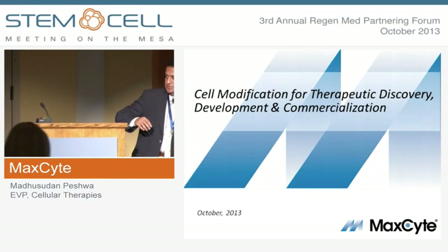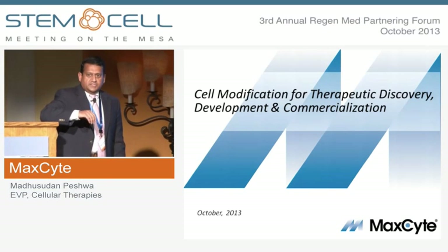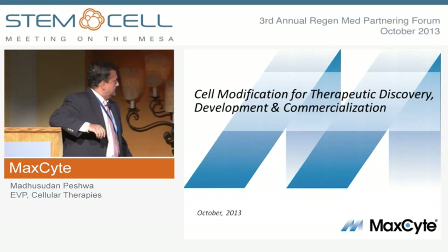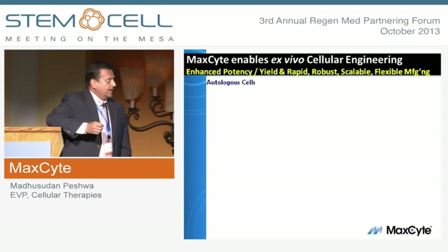Thank you, Sarah. Thanks to the organizers as well. Maxite is a Maryland-based company with a platform technology to specifically engineer cells for a variety of different applications.